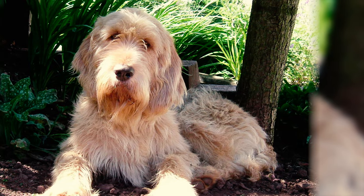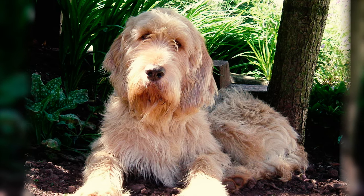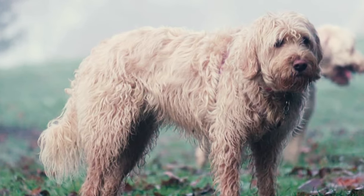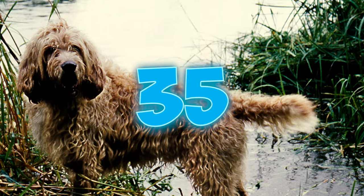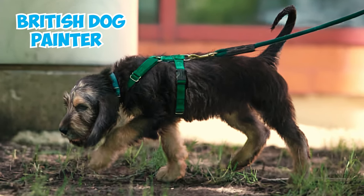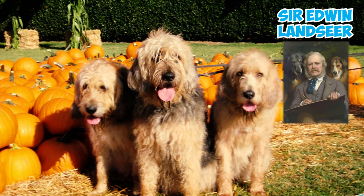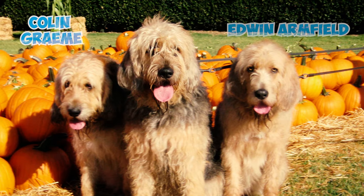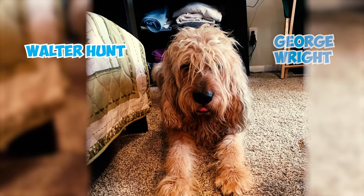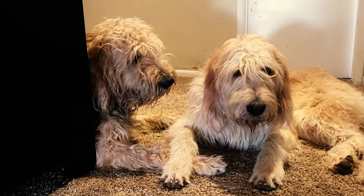Number thirty-four: otterhounds were usually owned by those who could afford to hunt with a pack. There exist many documents and books about game laws, the buying and selling of otterhound packs, and the maintenance and care of the dogs. Number thirty-five: almost every famous British dog painter depicted the otter hunt — John Emms, Sir Edwin Landseer, Philip Reinagle, John Sargent Noble, Colin Graham, Edwin Armfield, Joseph Appleyard, George Wright, Walter Hunt, and Alfred Duke are some examples.